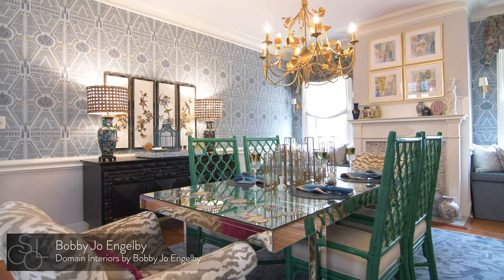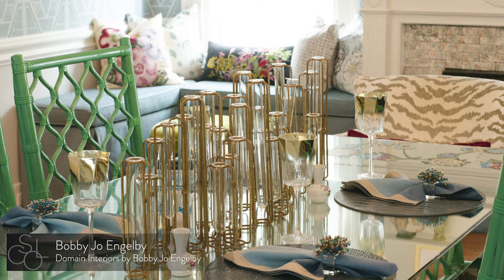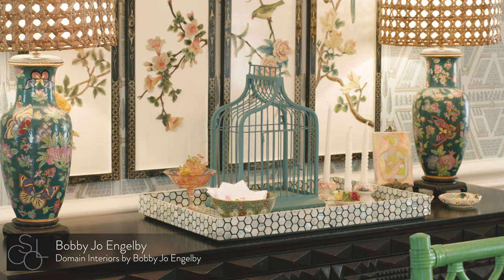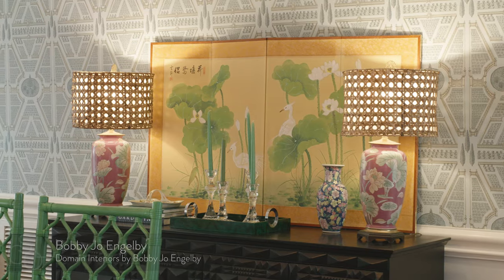To evoke a low country vibe for the dining room, designer Bobby Joe Engelby used formal garden-themed wallpaper and a vintage Asian screen depicting herons in a marsh.